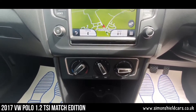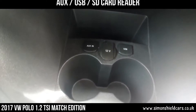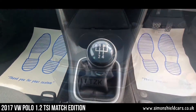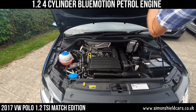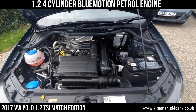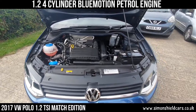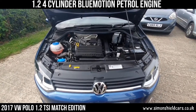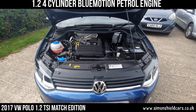Got air conditioning, obviously. All clean and tidy under here as you'd expect with this mileage. 1.2-litre 4-cylinder TSI Blue Motion petrol engine. Petrol is very popular in these — good on fuel consumption and still got plenty of power.